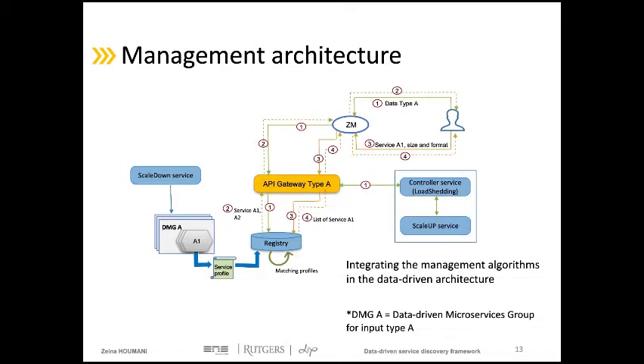These management services are integrated in the discovery process. When the client's discovery request reaches the API gateway, the gateway contacts the controller service first to check if the system can support more requests targeting services of the specified data type. If no more requests can be handled and there are no free resources, the controller service stops the discovery process. However, if free resources exist, the controller triggers the scale-up service to replicate new instances.